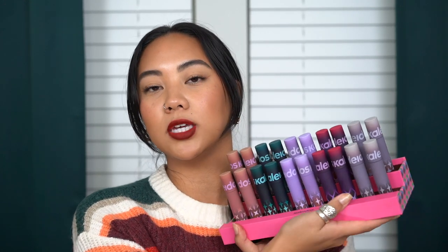Once they dry down, they have very minimal transfer. I'm not going to say there's no transfer whatsoever, because if you rub your lips it is going to transfer. But as you can see from my hand, there's really nothing transferring from a press, though if I run my finger across my lip I do get a little bit. I did receive these in PR — I want to say last summer — so I've had them for quite a while and I'm excited to start wearing more of these shades. As always, if you guys found this video helpful or enjoyed it, please make sure to comment, like, and subscribe for more videos like this one, and I'll see you guys in my next video. Bye!